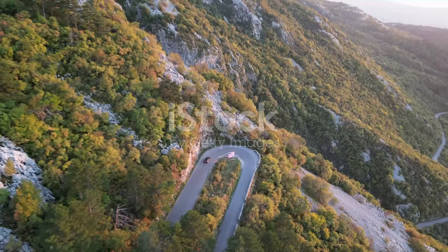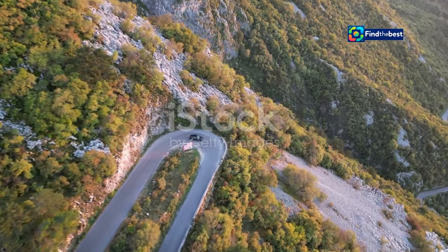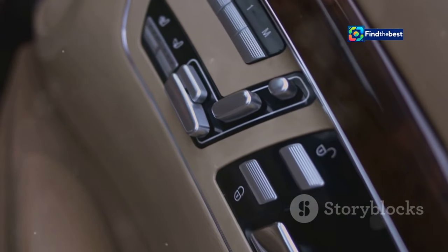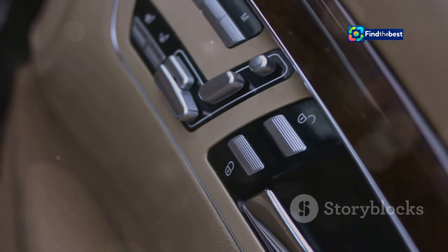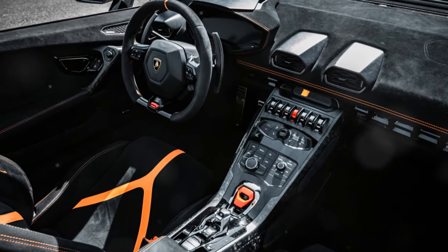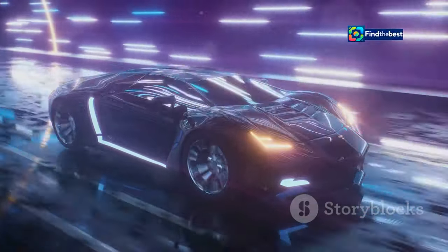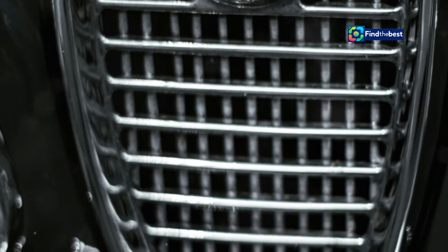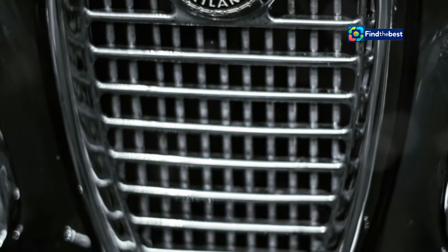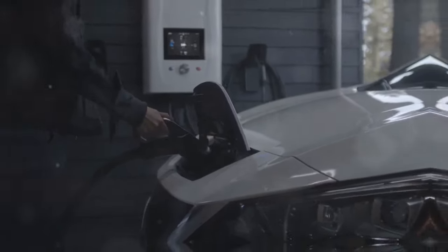For those who demand the extraordinary, Alfa Romeo presents the Electrica Special. This limited edition model takes the electric driving experience to new heights with exclusive design elements, advanced technology, and exhilarating performance. Imagine yourself gliding silently through city streets, turning heads with the Electrica Special's unique styling, and the knowledge that you're driving the future of automotive technology.